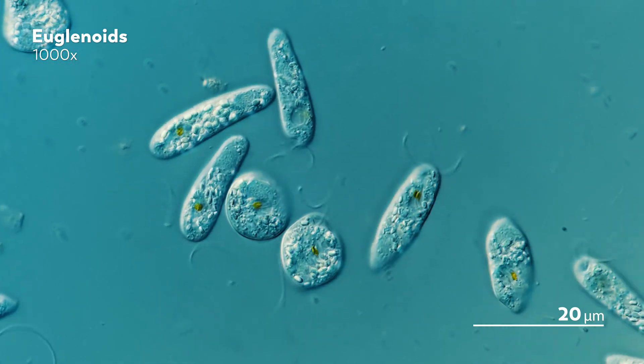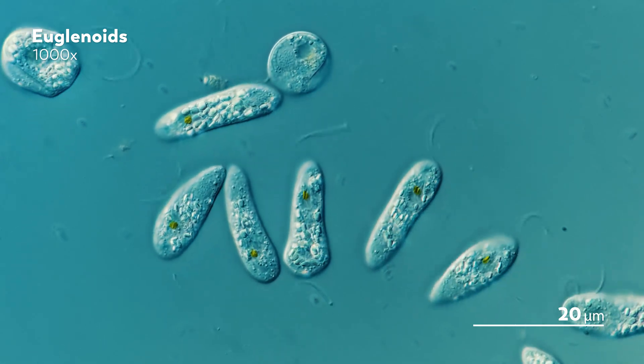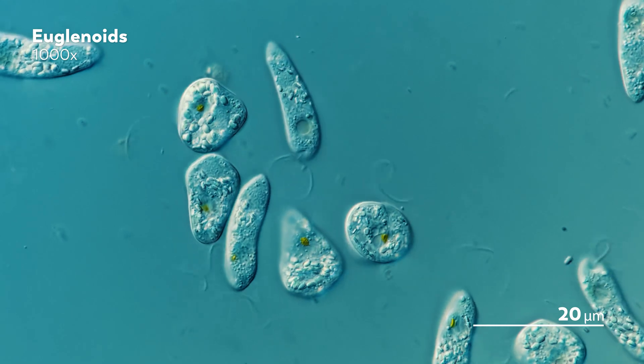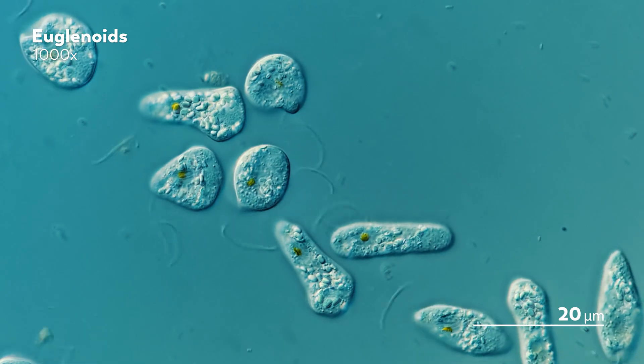Take for example the family of organisms that peronema belongs to — the euglenoids — a perennial favorite on Journey to the Microcosmos because of the fascinating shapes they take on, thanks to a series of strips made out of protein that run the length of the organism.